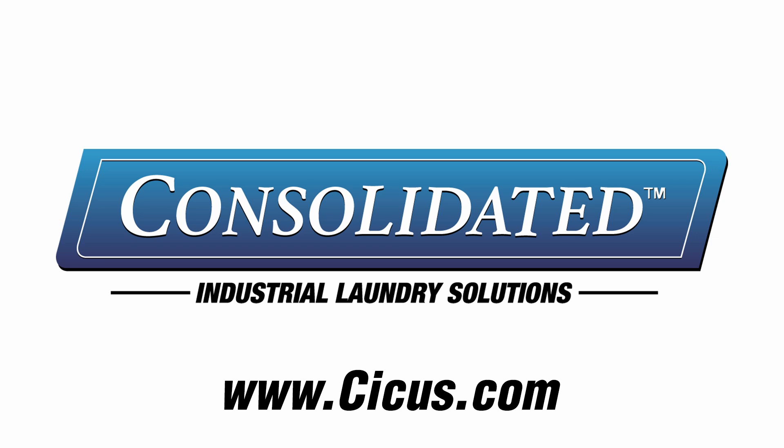Our guide to this world is actually a website: CICUS. They're the go-to company that equips all those massive laundry operations you find at hotels, hospitals, cruise ships, even. They've got everything. If you can't find it on their website, it probably doesn't exist.